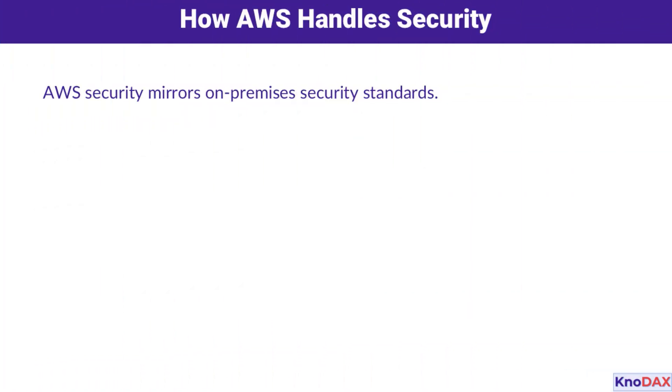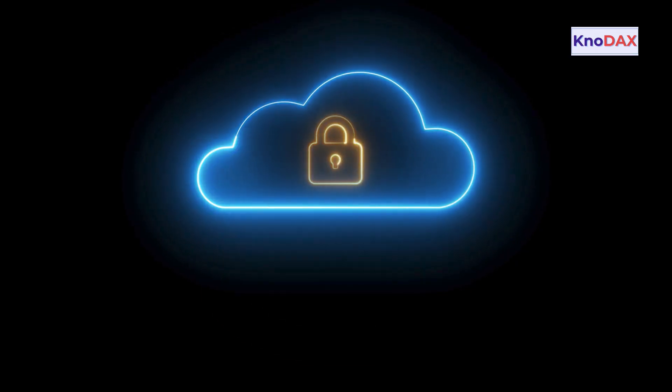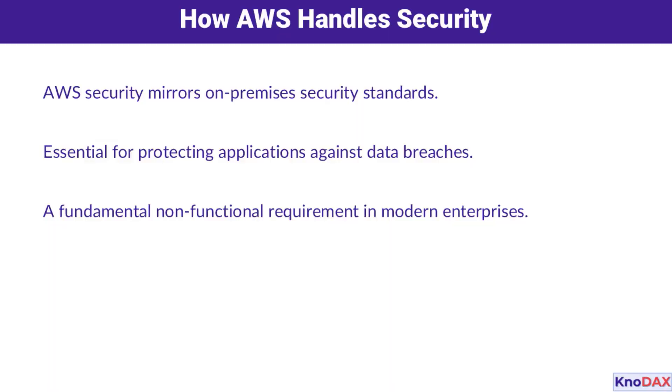First, let's talk about how AWS handles security. AWS security isn't new — it mirrors the tried-and-true standards used in on-premises environments. It's all about protecting applications from breaches, an absolutely fundamental requirement in today's digital landscape. Whether you're running a small application or managing an enterprise, security should always be front and center.